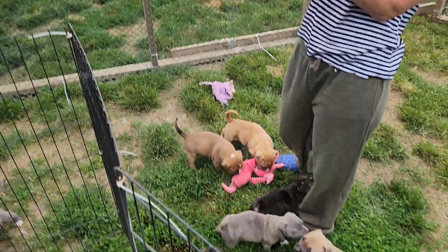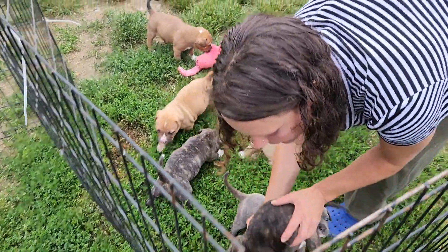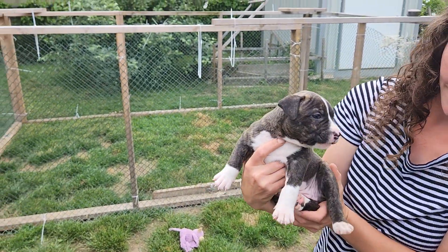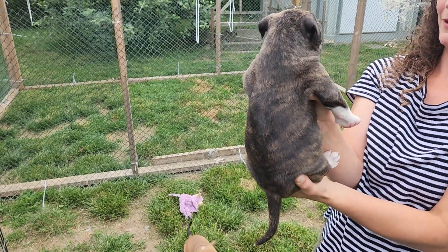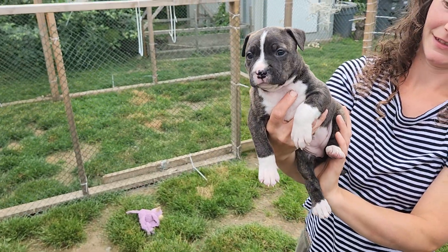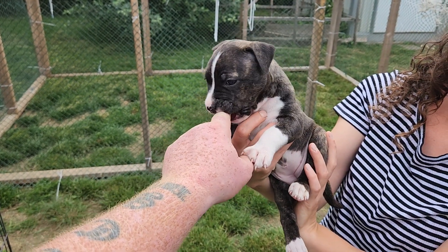And one more — Chevelle. She's off the market as well. Cute girl, big girl, big white paws, tiny dipstick, nice brindle. She's a meaty girl — big paws, big head. Good girl.